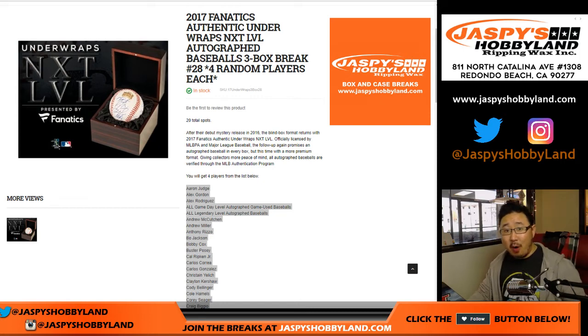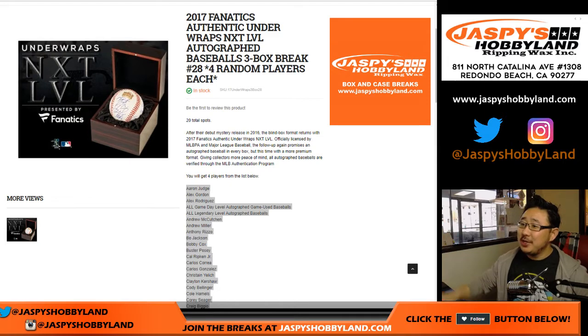Good afternoon everyone. Happy March Madness start day. We're going to do some autographed baseballs though. 2017 Fanatics Under Wraps next level autographed baseballs. This is break number 27.